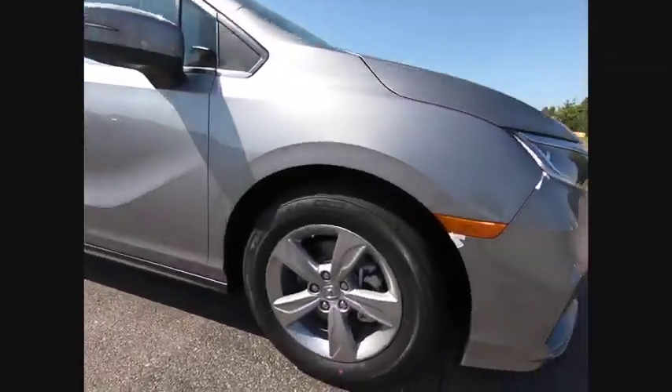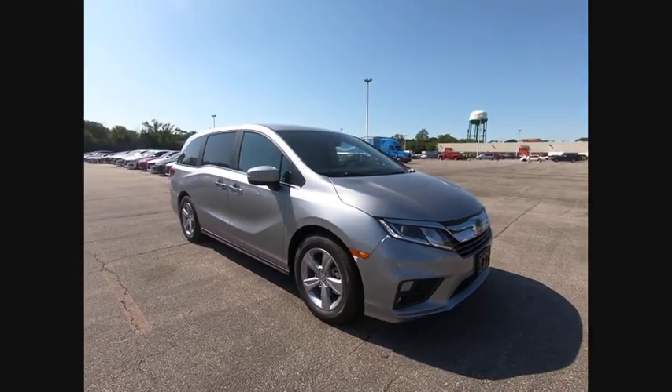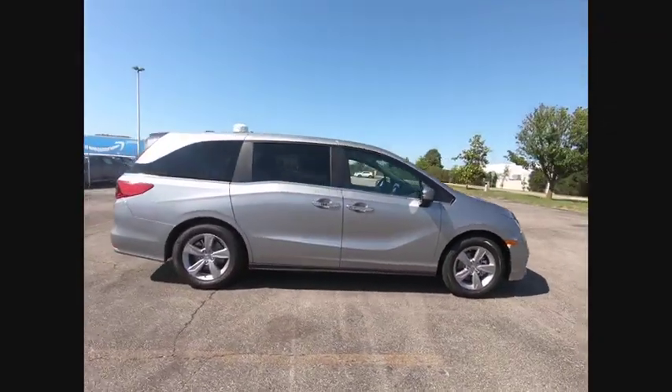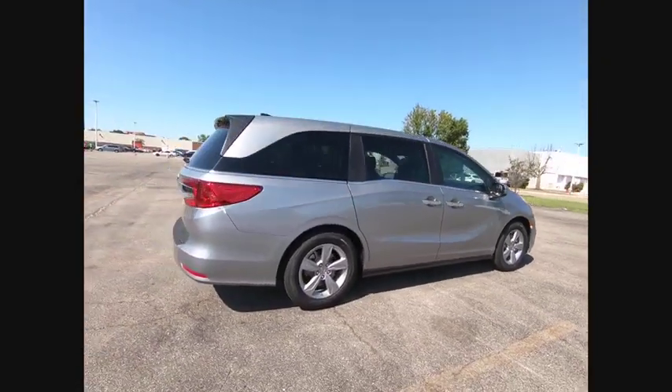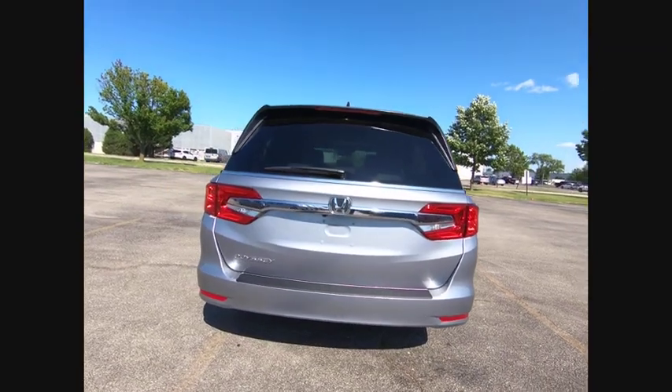Make a great choice today with the 2019 Odyssey. The Honda Odyssey is a showcase of distinguished style, captivating technology, and advanced safety features — a must for all families, and is priced below $40,000.